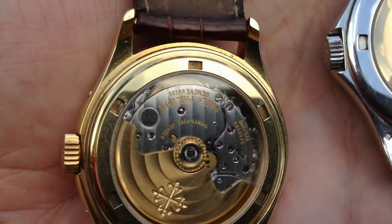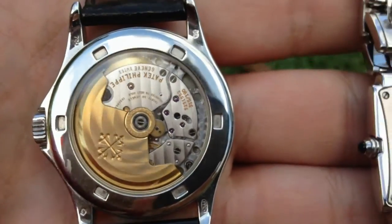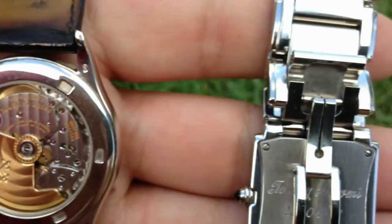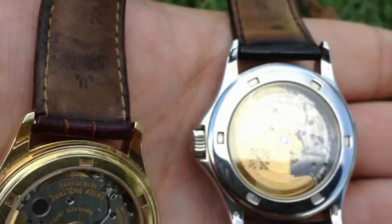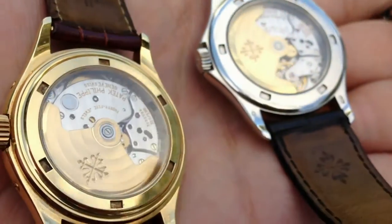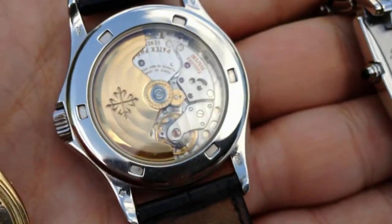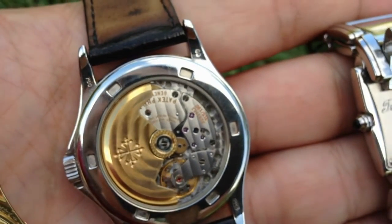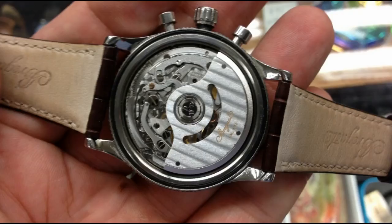Hello everyone, my name is Peter and I'm here today to explain to all of you what a decorated movement is. A decorated movement is an ordinary watch movement that has certain visual effects added to it that are just aesthetically pleasing to the eye. Decorated movements have been around since the beginning of horology. It just adds to the beauty, the collectability, and the overall appeal of the watch.